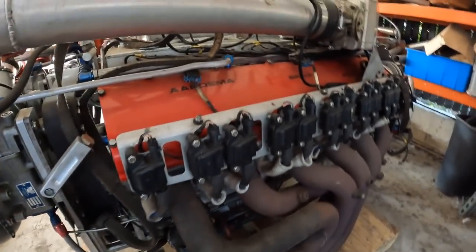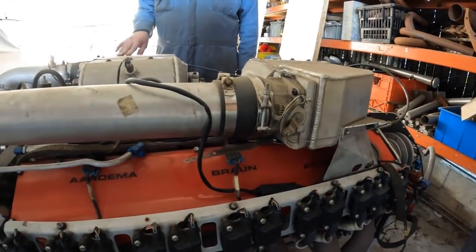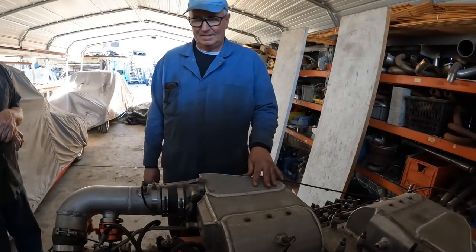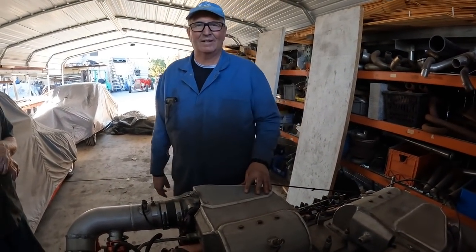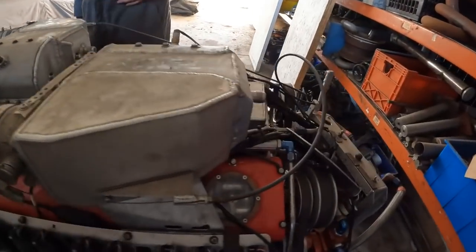So is this similar to the 369 cubic inch 12? Did you guys make the block, or what did it come from? It's entirely our design. It was kind of copied — similar things off of an Allison aircraft engine — but the way we made the rockers are similar. Other than that, it's a three-valve, not a four-valve.